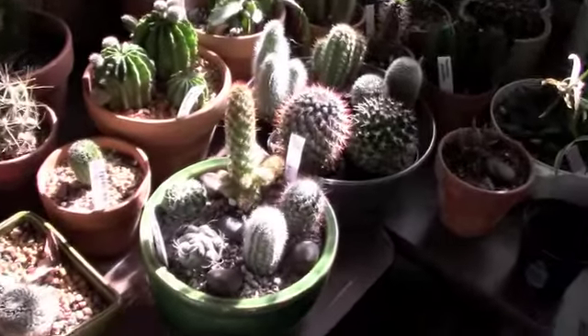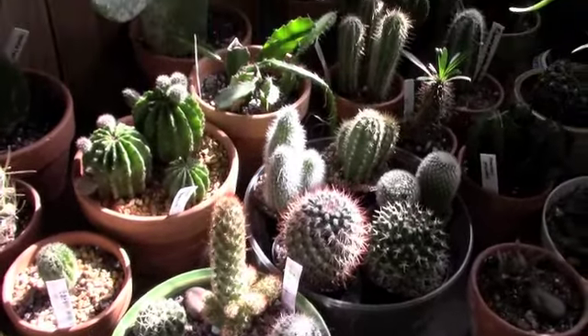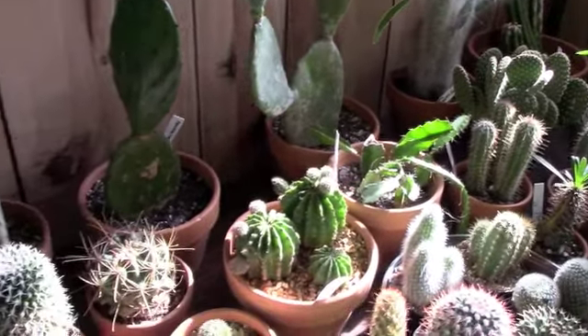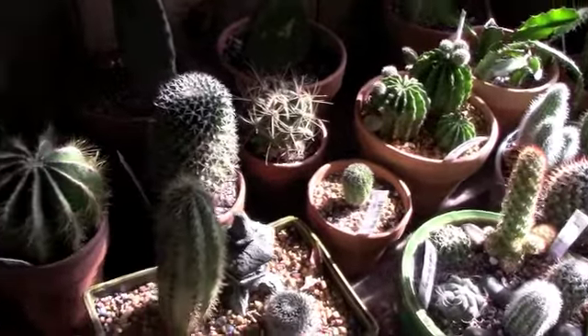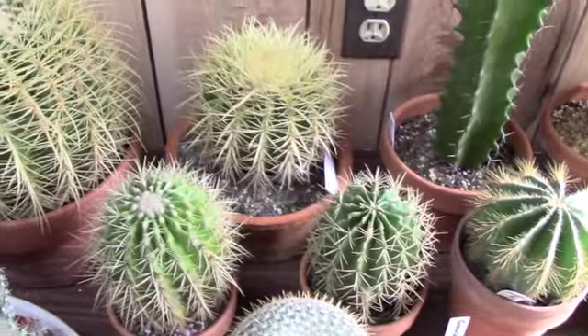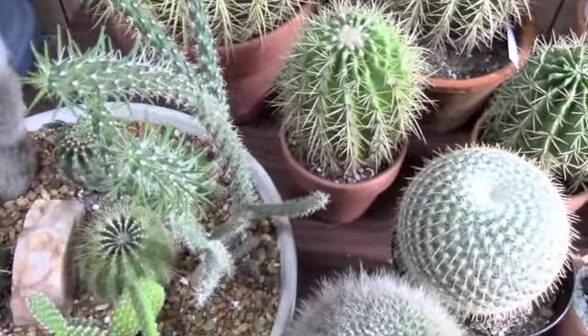Everything seems pretty dry down here and all tucked in for the winter. It seems like the transition went okay and nobody has rebelled — I don't see any signs of bugs. We're good to go for the winter setup! Thanks so much for tuning in and being my plant friend.